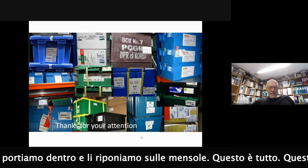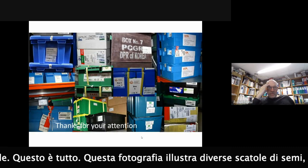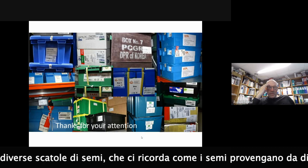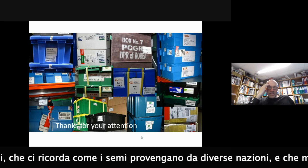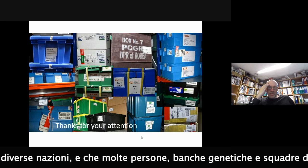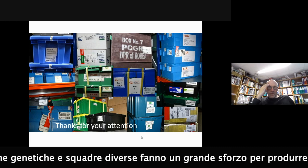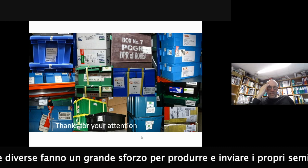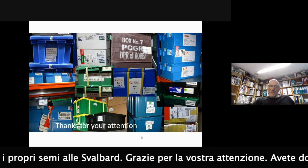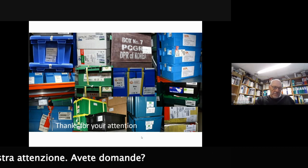These are pictures from different seed boxes reminding us that seeds come from different countries and that many different people - scientists and gene bank staff - put a lot of effort into producing these seeds and sending them to Svalbard. I think that's it. Thanks for your attention. Any questions?